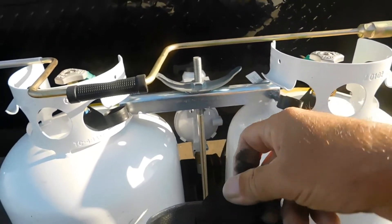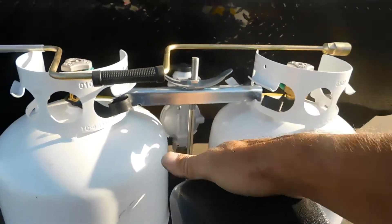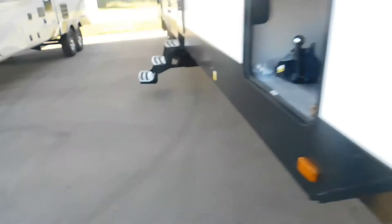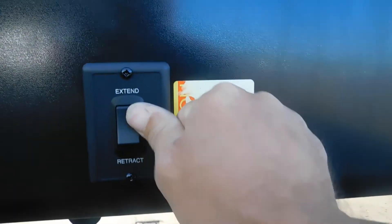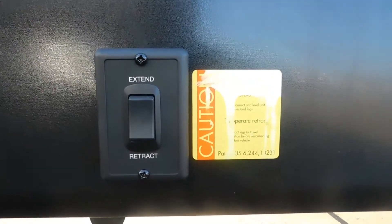Now that our unit is level, the next thing we're going to do is bring down our stabilizing jacks. Take note: these are stabilizing jacks, not leveling jacks, so you want your unit level first. I highly recommend using jack pads, because on hot blacktop or soft ground the jacks can sink. You do have a 10% off coupon for our store — I would use that to get a few jack pads. To operate your stabilizing jacks, simply hit extend or retract.